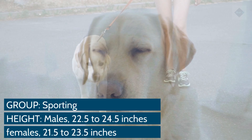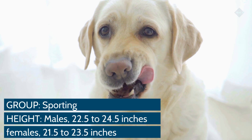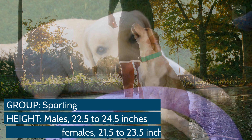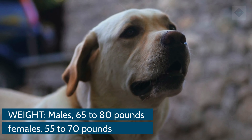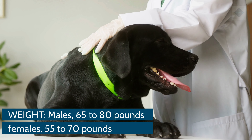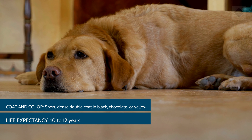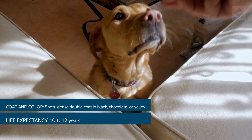Breed overview. Group: Sporting. Height: Males 22.5 to 24.5 inches; Females 21.5 to 23.5 inches. Weight: Males 65 to 80 pounds; Females 55 to 70 pounds. Coat and color: Short, dense double coat in black, chocolate, or yellow. Life expectancy: 10 to 12 years.